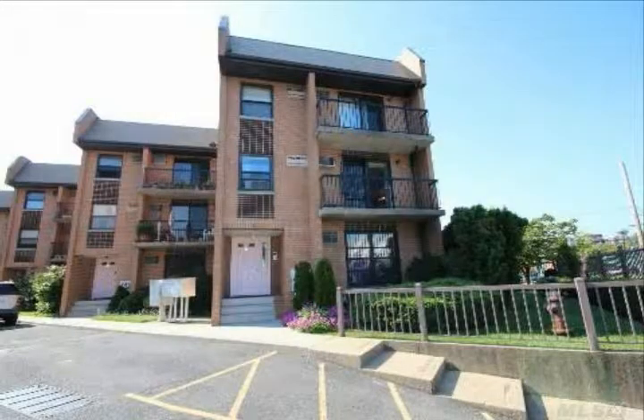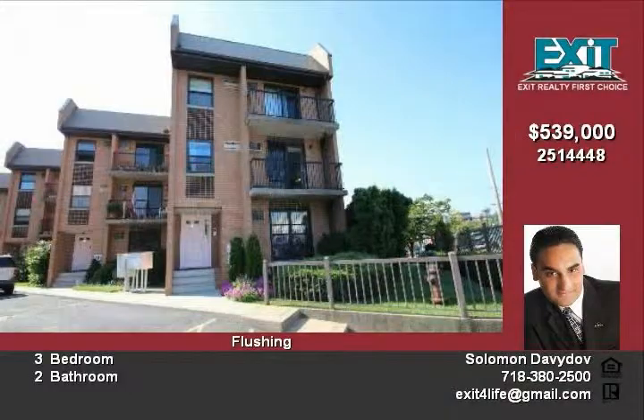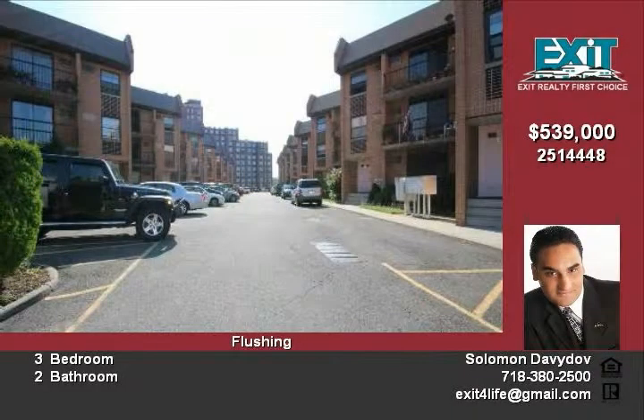Step inside this exquisite condo, steps away from public transportation and major shopping. This three bedroom, two full bath condo is located on the second floor of a gated condo complex.